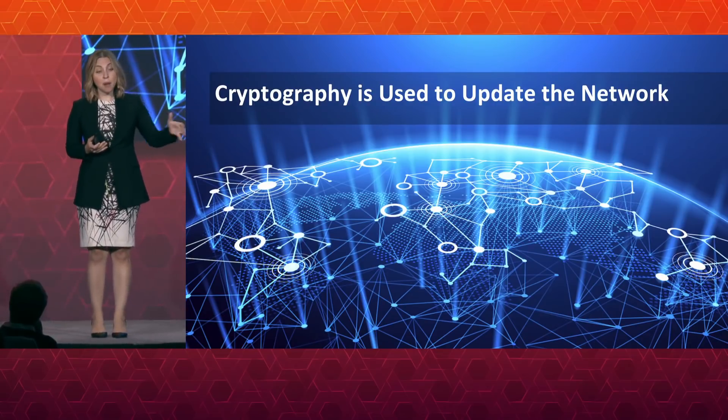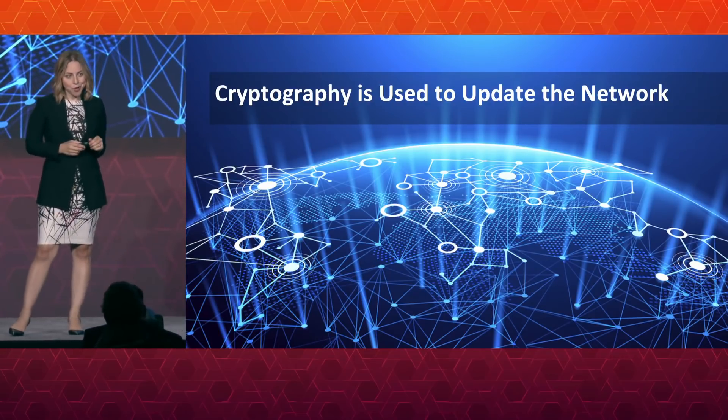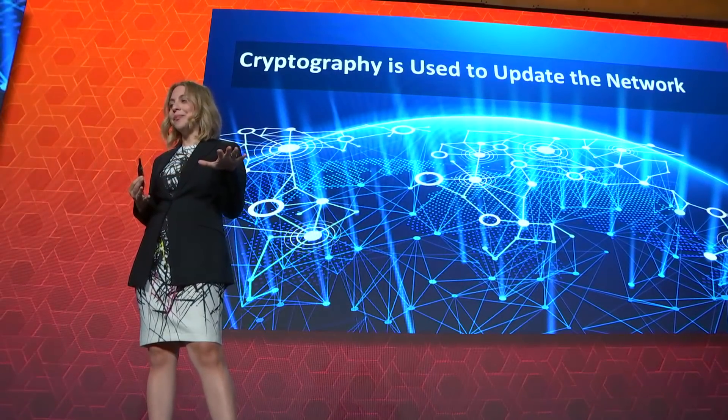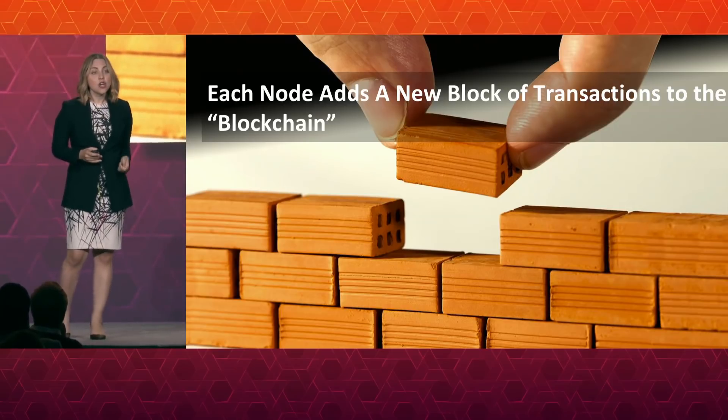Cryptography is used to update the network. The technology around updating a blockchain network — updating it in the same way, at the same time, across nodes — is actually evolving extremely rapidly. For those who've heard that the Bitcoin network is slow and uses a lot of energy: it uses an older kind of cryptography to update the network. Once you have your network updated using cryptography, each node will add a new block of transactions to the blockchain, meaning each one of you would add that new transaction to your copy.